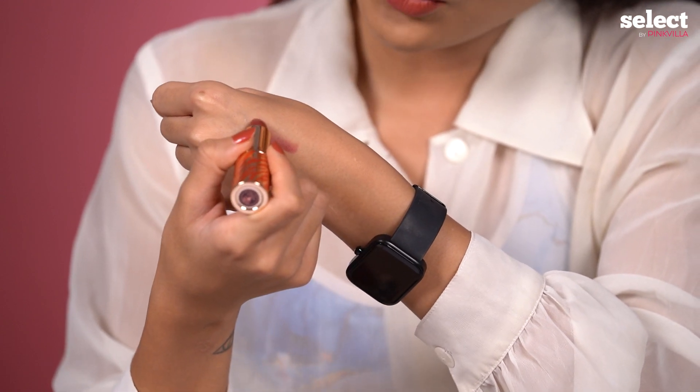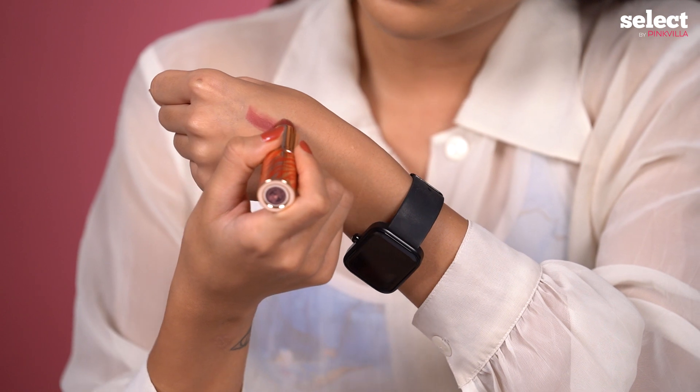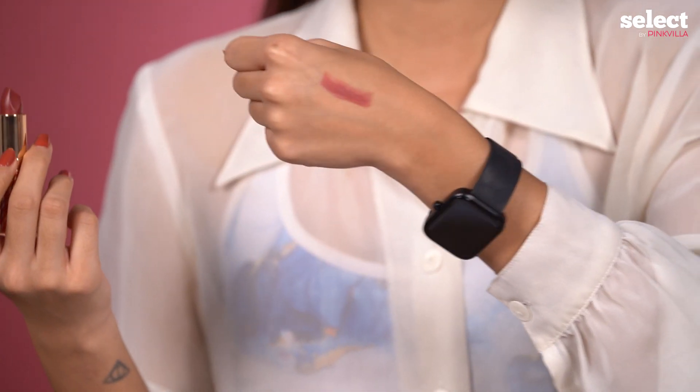So I'm swatching it. It feels so creamy. It's a really gorgeous color. For someone who actually loves red shades, I simply cannot wait to apply this on my lips. So let's do it.